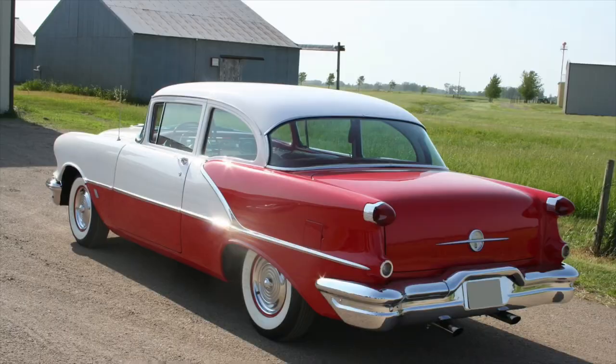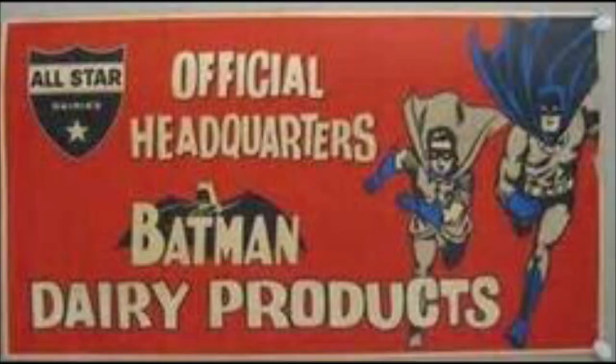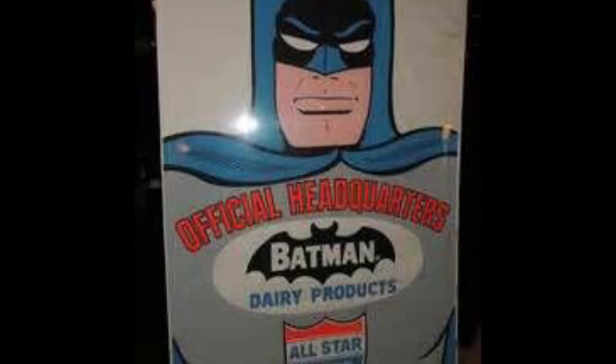About three years before the 1966 television series premiered, around 1962, a man by the name of Forrest Robinson built a Batmobile from a 1956 Oldsmobile Rocket 88. This Batmobile did have some custom work done to it and it did include something like a shark's fin on the back. This car was used by the All-Star Dairy Products Company to promote their Batman and Robin ice cream treats.